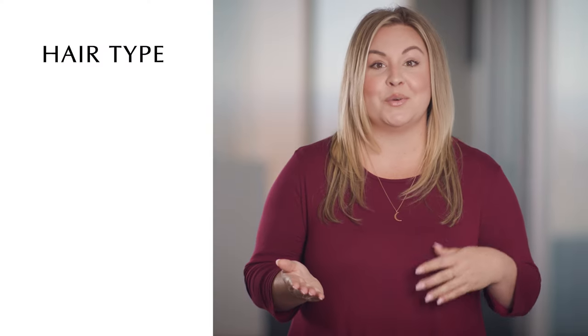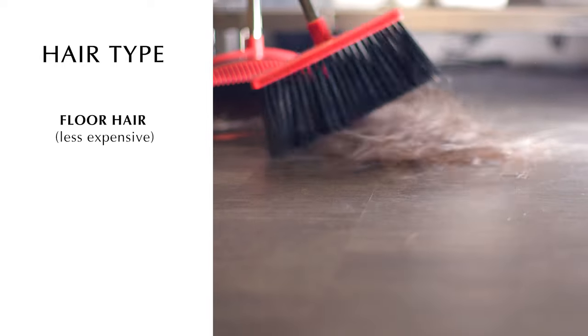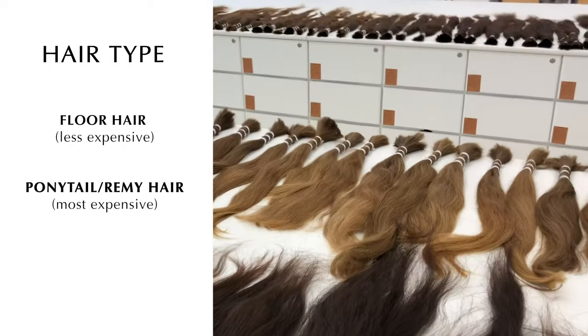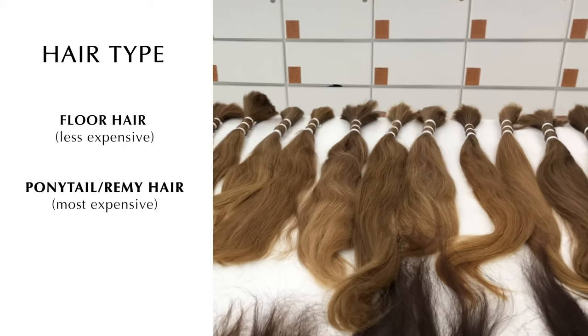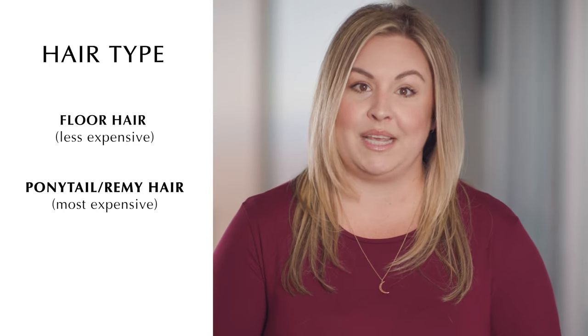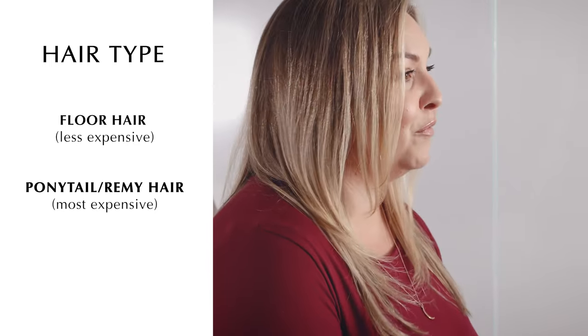There are two ways to collect hair: ponytails or floor hair. Floor hair is collected after somebody's gotten a haircut and the hair is swept into a pile and sold. Ponytails are cut directly from the donor, so all the hair cuticles are going in the same direction, which is often referred to as remy hair, and it is the most expensive of the two.